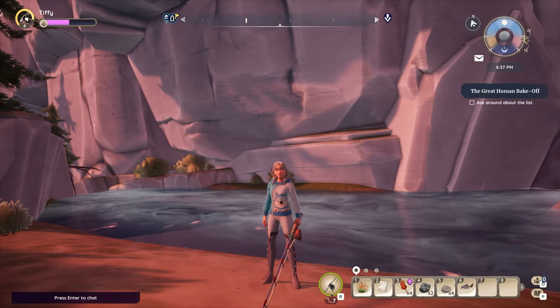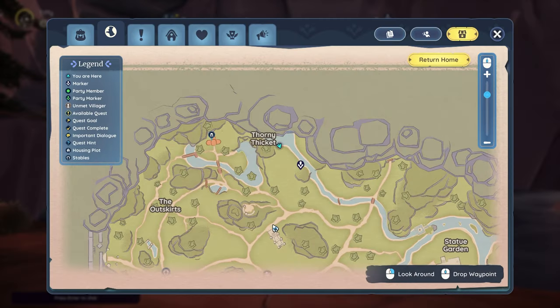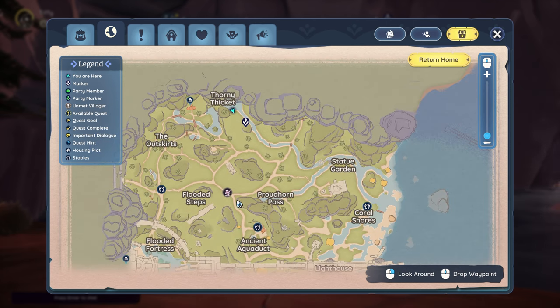Hello everyone, today I'm quickly going over where to find oily anchovies. To get started, we are in Bahari Bay, fishing the Odova River. I happen to be near the Thorny Thicket.